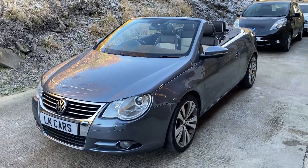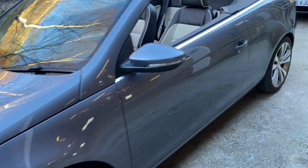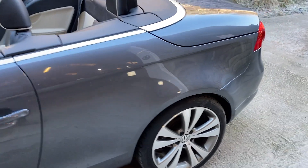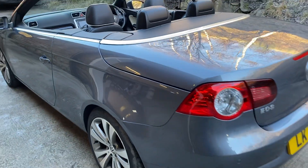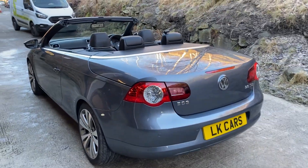Finished in island grey pearl with corn silk and titanium heated leather seats. The car's really in great condition, been very well looked after. Somebody has really loved this car and cherished it. Great service history.